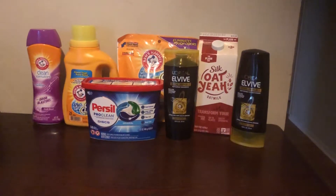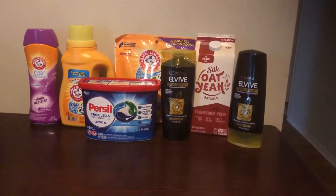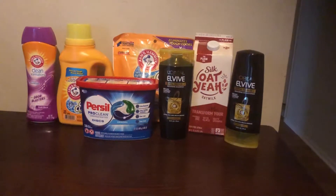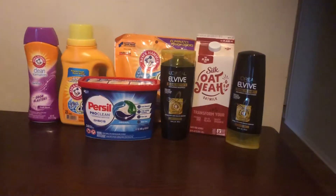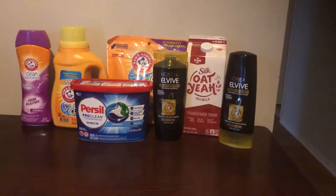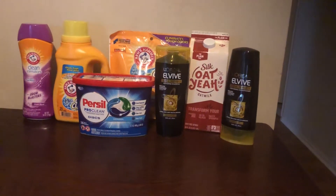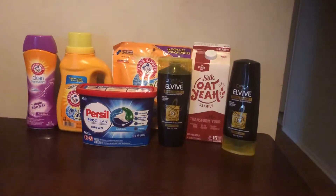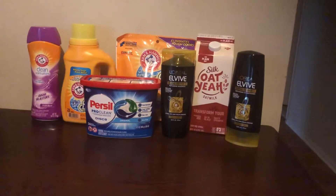Here is my small haul. Let's start with the Arm & Hammer — as you can see I have the scent booster, the liquid, as well as the pods, and they are $1.99 this week at Giant. I used the $1.00 printable from Coupons.com, and then at Giant I also had a $1.00 digital coupon, so that digital did come off as well, making all three completely free.